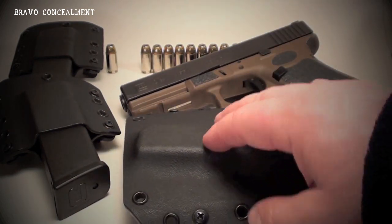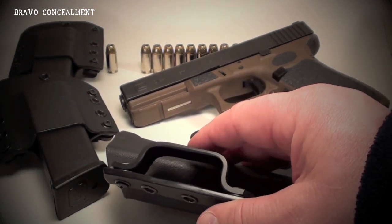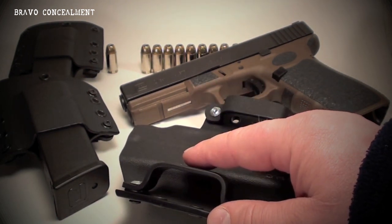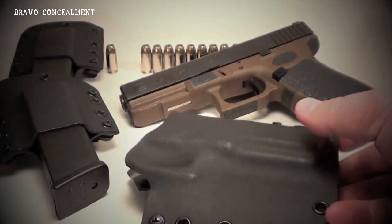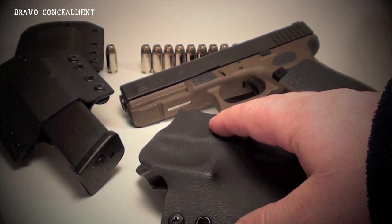The standard kydex is .08 inches thick. The belt loops on the back are .125 inches thick and this thing pulls in real tight to the body. I've been wearing a Crossbreed leather belt for the last three, three and a half years, and the holster works perfectly with it, as do the mag pouches. I don't always carry an additional mag pouch with a magazine in it, but I have been doing that for the last little while.